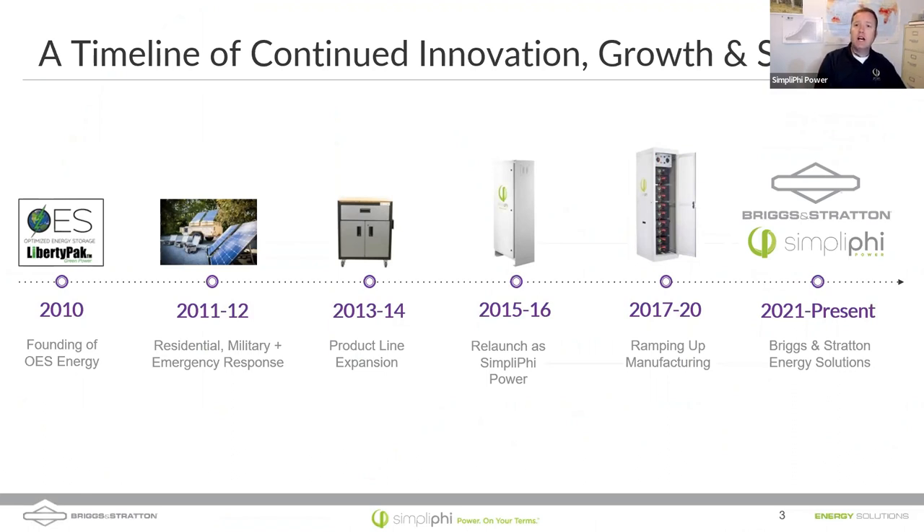We started as OES Energy back in 2010, which was ancient history in the realm of energy storage at the time. Grid-tied photovoltaics in California didn't really start taking off until the 90s and mid-2000s, and Tesla Powerwalls and other energy storage systems weren't even coming out. So in 2010, we came to market with lithium iron phosphate battery packs, primarily used in the film and broadcast industry. We quickly realized that this safer chemistry we'd developed would be great for other uses.